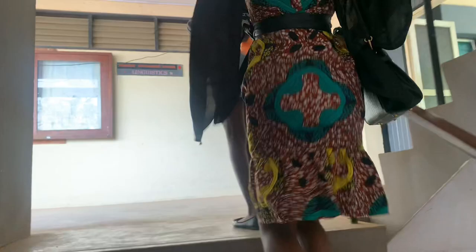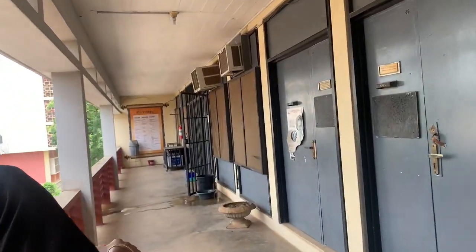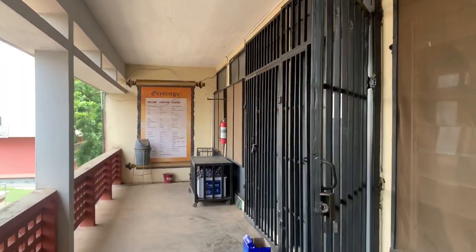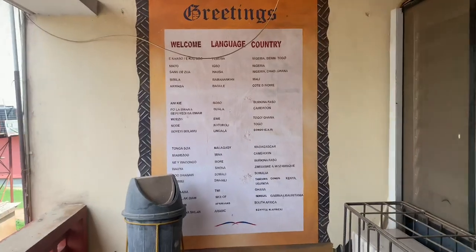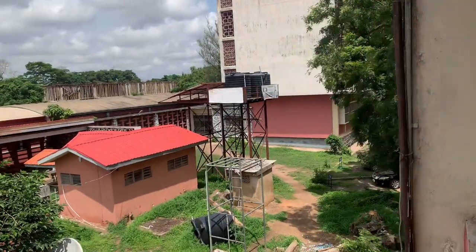We are heading back to the History, Linguistics, and Nigerian Languages department. There are a lot of stairs here and various entries to each department. Over here we have the Department of Linguistics — we have Yoruba and more. There are lecturers' offices and much more. I love this painting over here — it gives details about languages, countries, and greetings.